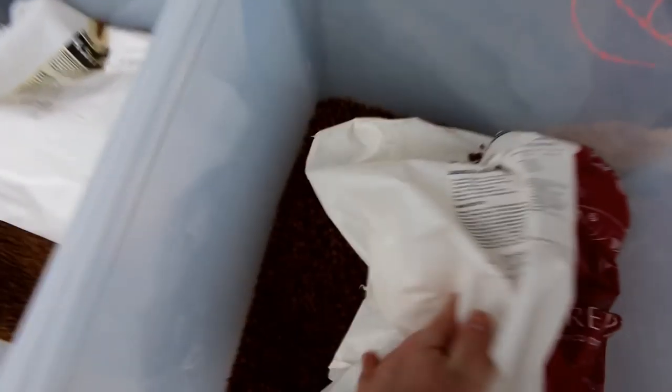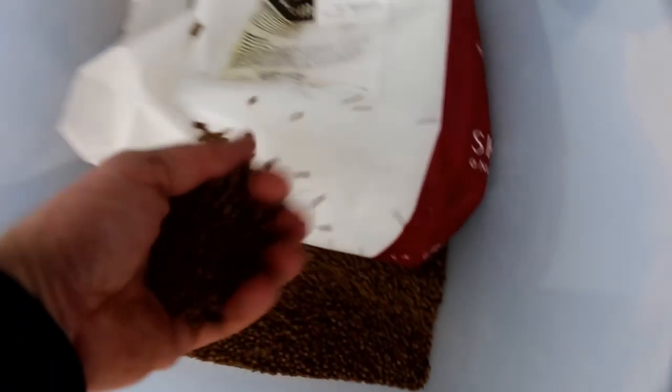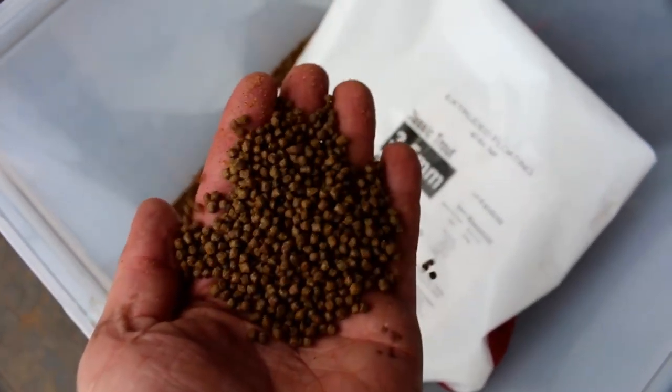We have four different sizes of fish food. Look at that size — this is for the bigger fish. And then your next bigger fish. Your small itty bitty fish. And your kind of in-between small fish.